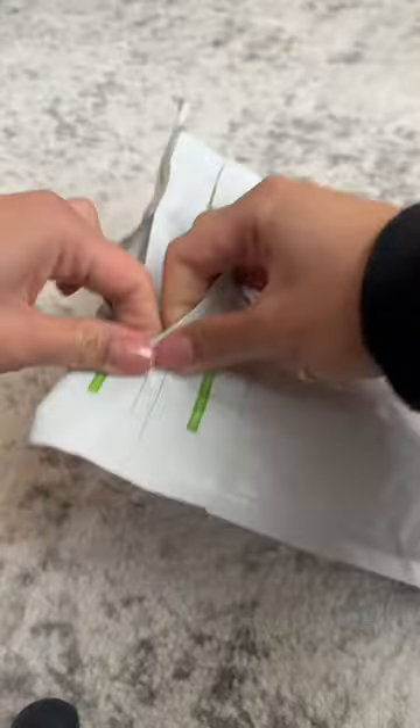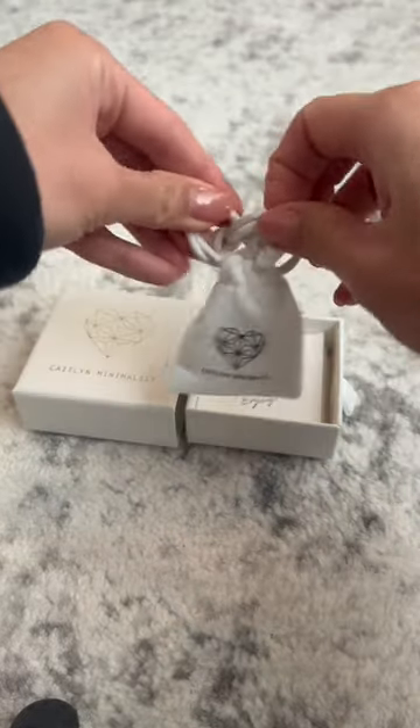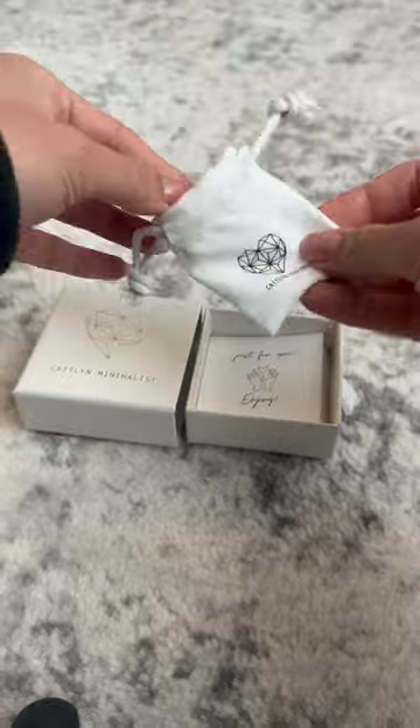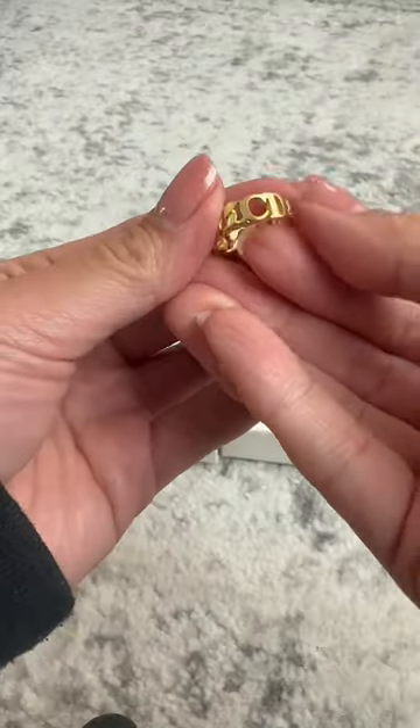It's an initial ring, 18k gold plated, with a curb chain design and a similar font to the Dior one. I customized it using the initial CD, obviously, but your customization can be whatever you want.